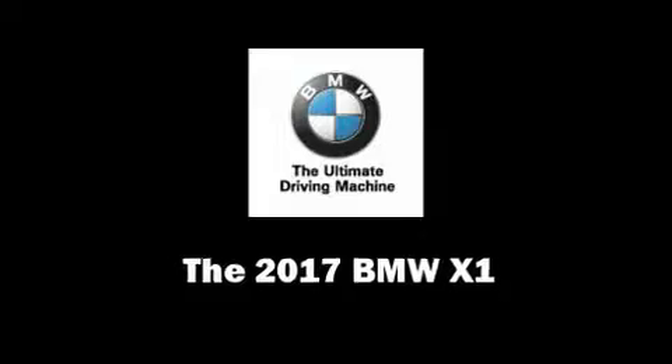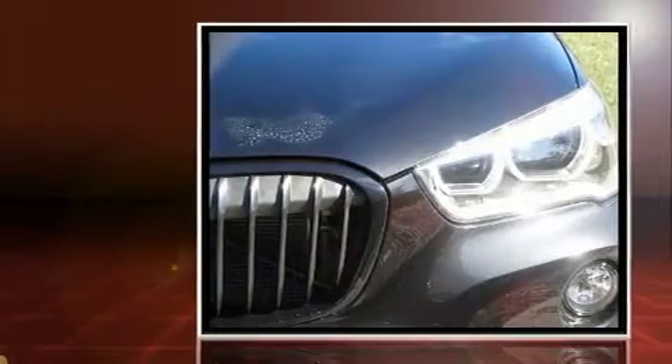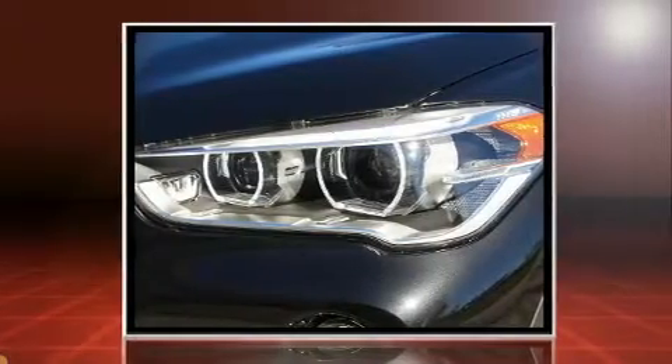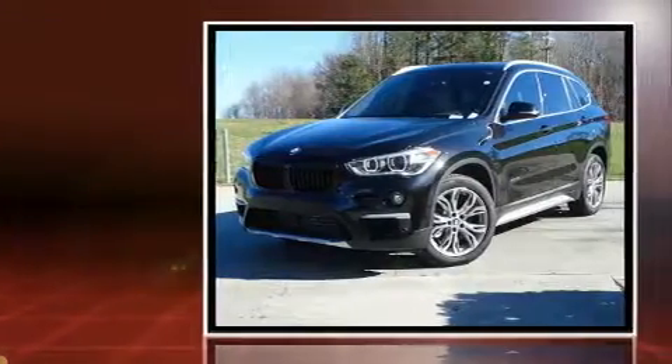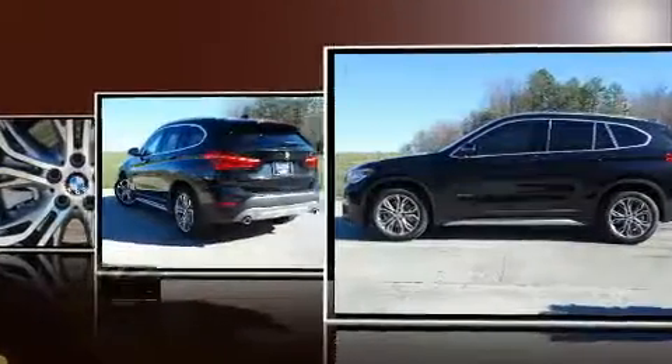Climb inside the 2017 BMW X1. It features a front-wheel drive platform, an automatic transmission, and a two-liter four-cylinder engine. A turbocharger is also included as an economical means of increasing performance.